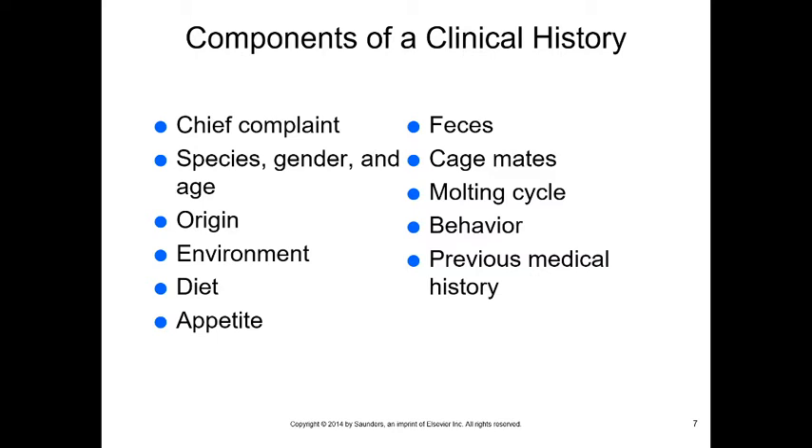We need to know their origin — most birds are captive bred, and it is illegal to transport birds to the United States as pets. Their environment is important: where do they live in the house, do they have cage mates, what's their access to UV light, and are there drafts? We also assess diet, appetite, feces, the molting cycle (are they picking feathers?), their behavior, and any previous medical history.